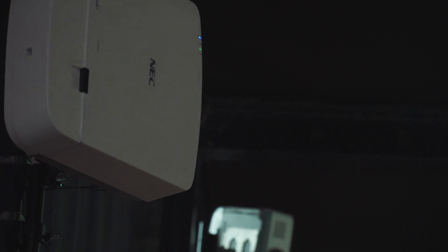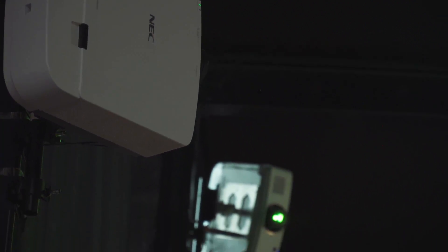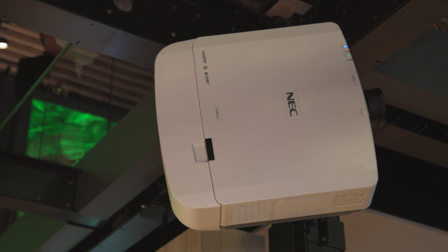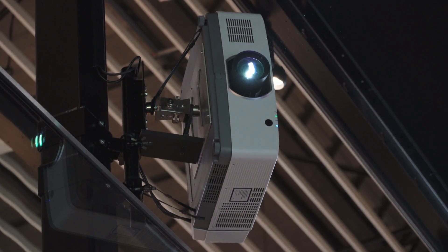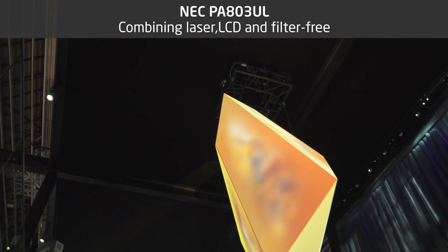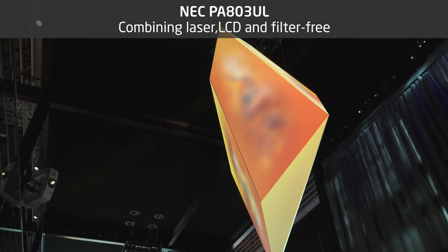The projector supports free tilt and installation flexibility, and it is these professional features which make it an ideal projector, not only for large meeting rooms, conference rooms and lecture halls, but also for rental and staging companies, event venues and museums.